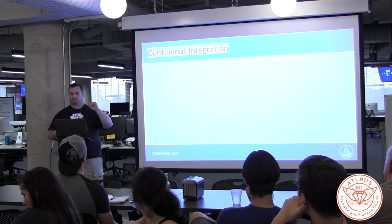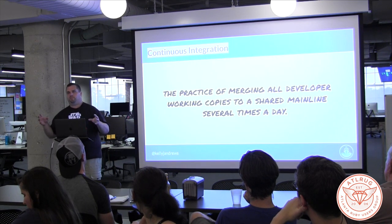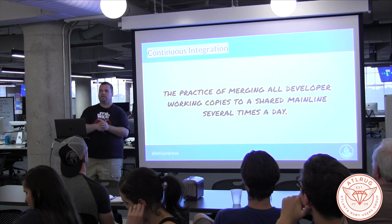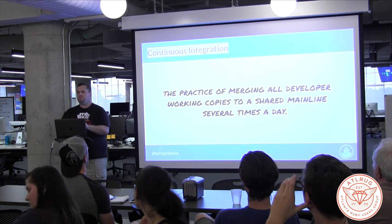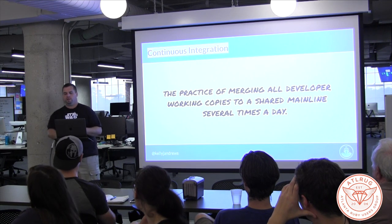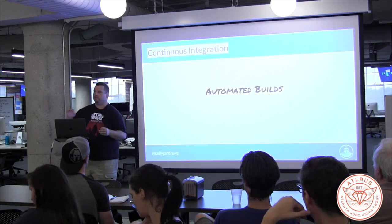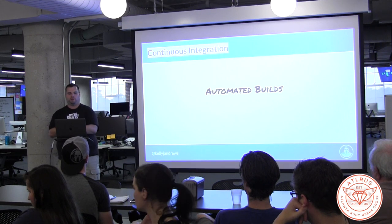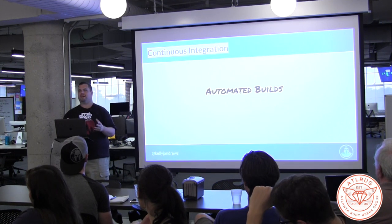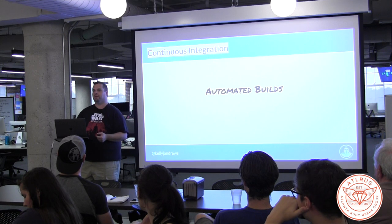Everybody with me so far? Okay. Continuous integration — what does that mean? It's basically taking all of your code that you write on a regular basis and merging it back into a mainline on an ongoing basis. As opposed to everybody working on a branch for three weeks and then all trying to merge it together — which ends up with all kinds of headaches. Being able to commit code to a mainline branch every day would be great; two or three times a day, even better. It goes back to that confidence level in your code and catching things early.